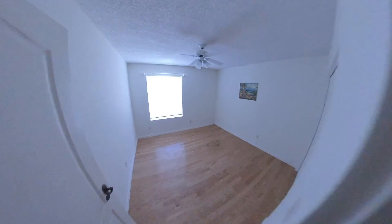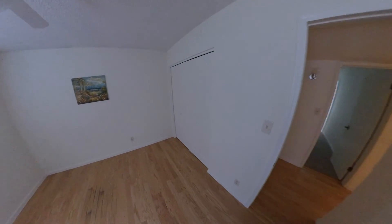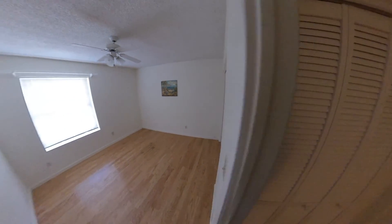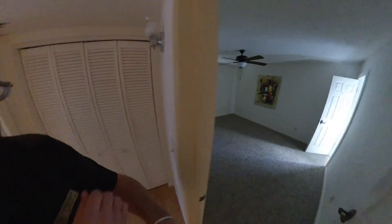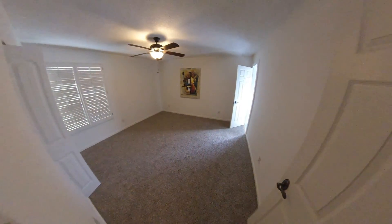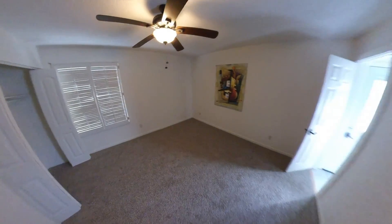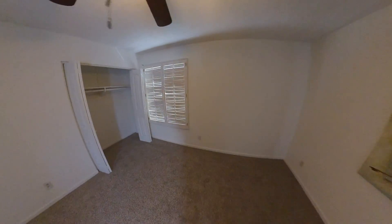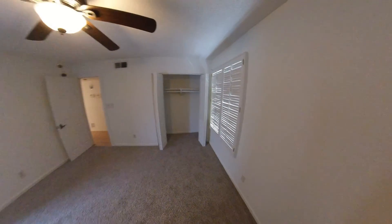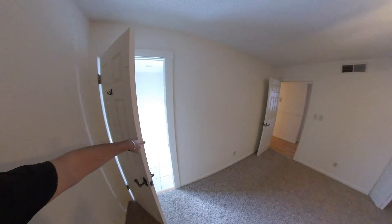We'll look at the other guest bedroom here — these are probably 12 by 12 or so, the two guest bedrooms. And into the primary suite, which has carpeted flooring. Ceiling fans in every room. This is new carpet through here, and this is a pretty standard floor plan for the primary suite.